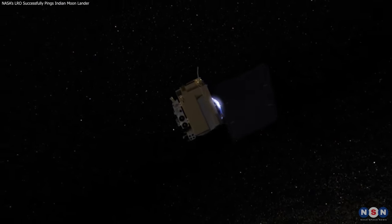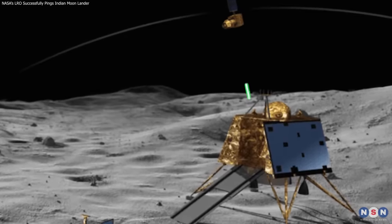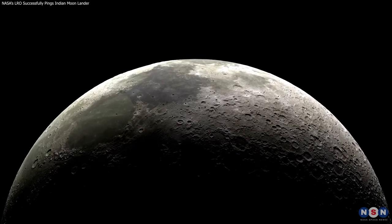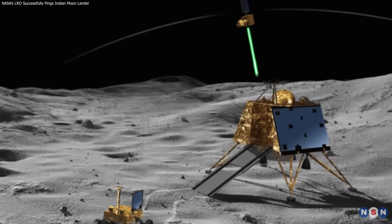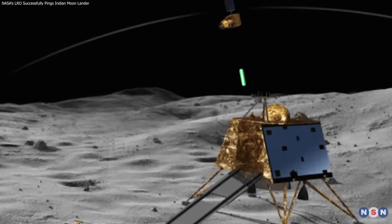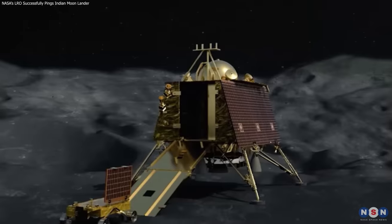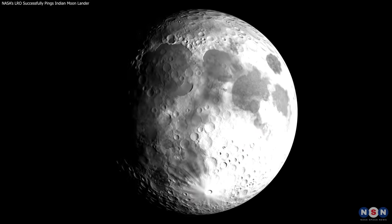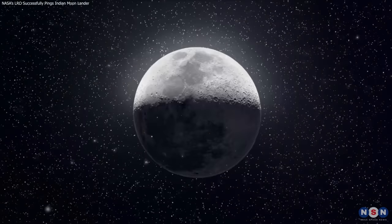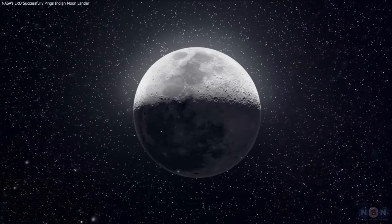In this video, I have told you about the latest news on how LRO and VIKRAM communicated with a laser beam, and what it means for the future of lunar science and exploration. You have learned how LRO and VIKRAM communicated with a laser beam, why this experiment is important and significant, and what are the next steps and future plans. I hope you have enjoyed this video and learned something new and interesting. Thank you for watching, and don't forget to like, share, and subscribe. See you next time.